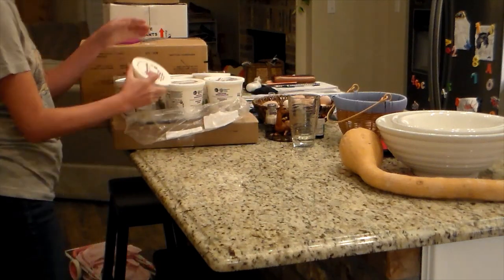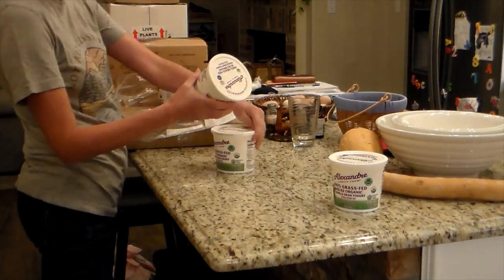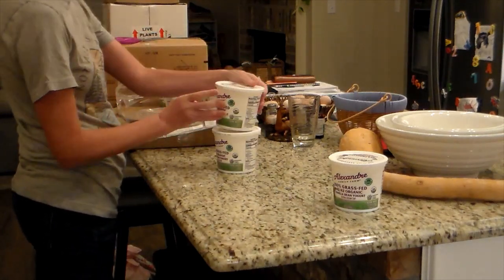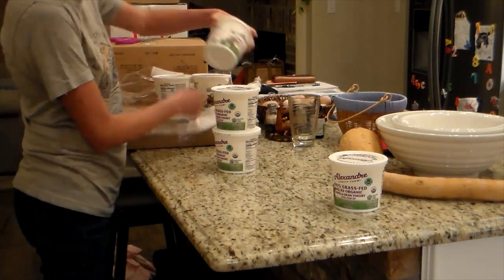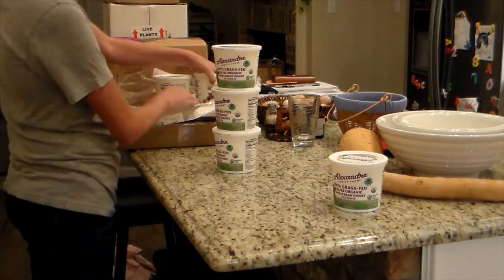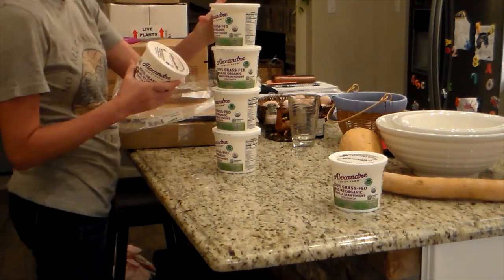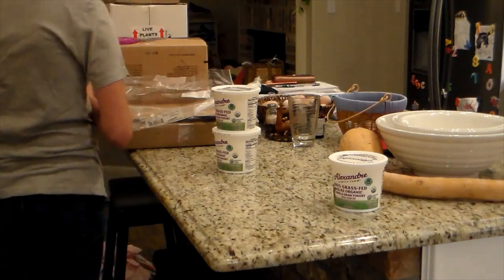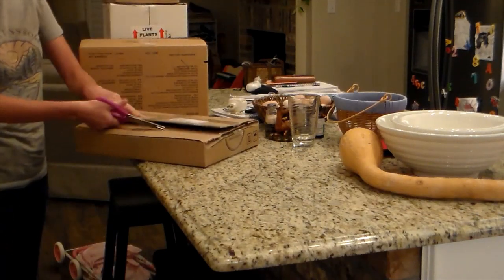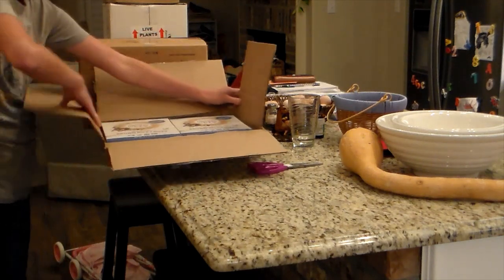I did go ahead and unload chicken feed in the garage that I had gotten, so it's not shown here. But this is some more of the A2A2 yogurt that I like to get — this is the vanilla flavor. I tried the one that's not flavored, and the kids definitely didn't like it as much, so I got more of the vanilla because this is our favorite.